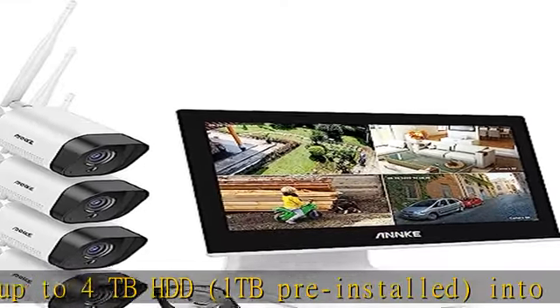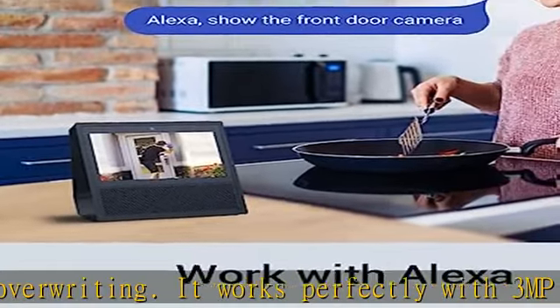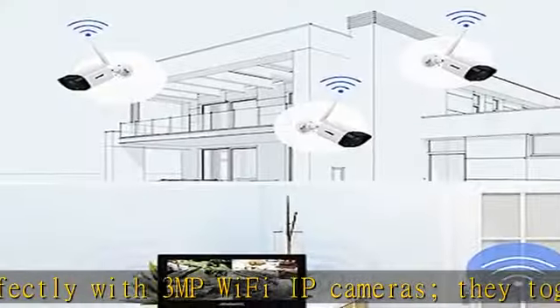The CCTV IP cameras and NVR link to each other automatically without Wi-Fi, even from up to 1,000 feet away. Record videos 24/7 without network access.